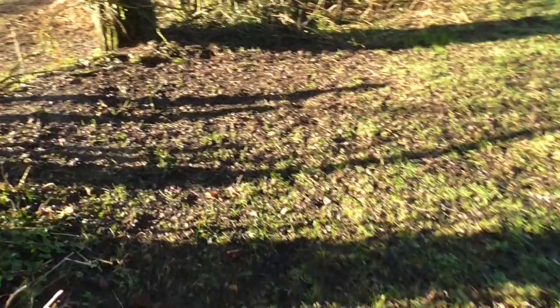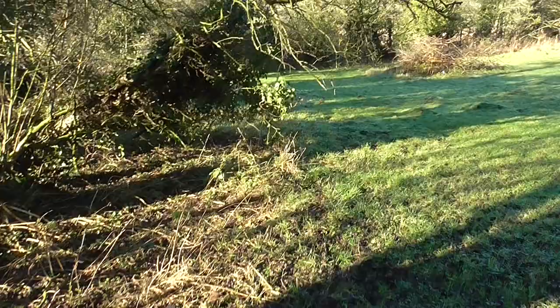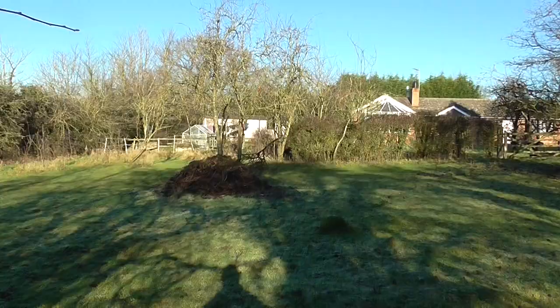There's some beautiful scenery around here — look at that, the sun starting to come through. Looks like somebody's back yard here — oh no, we're okay.